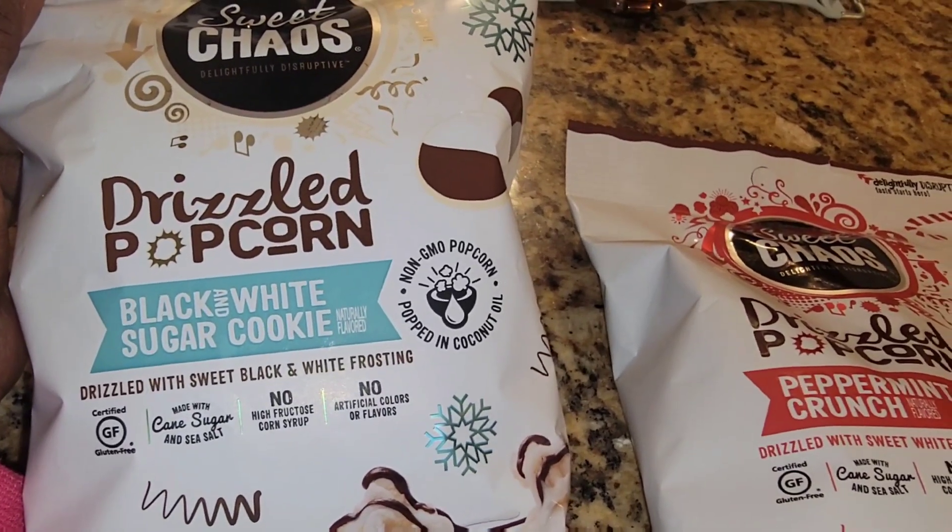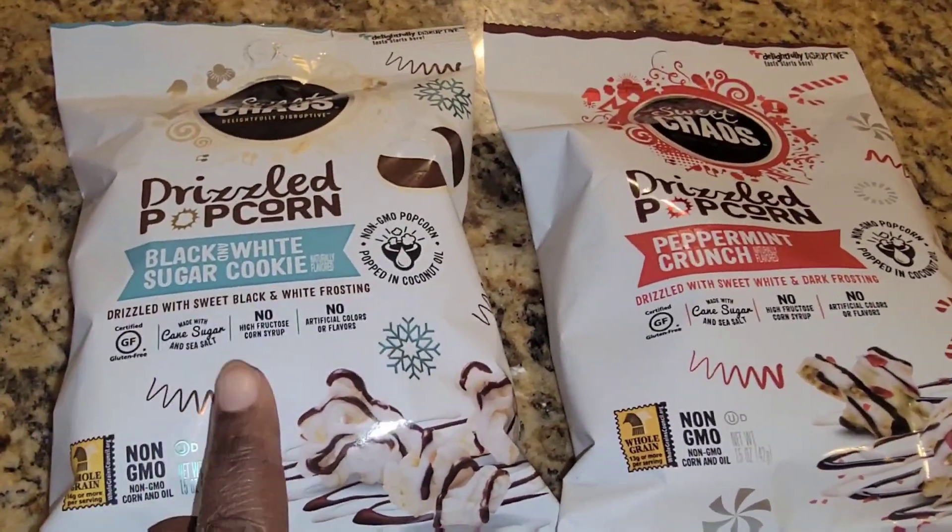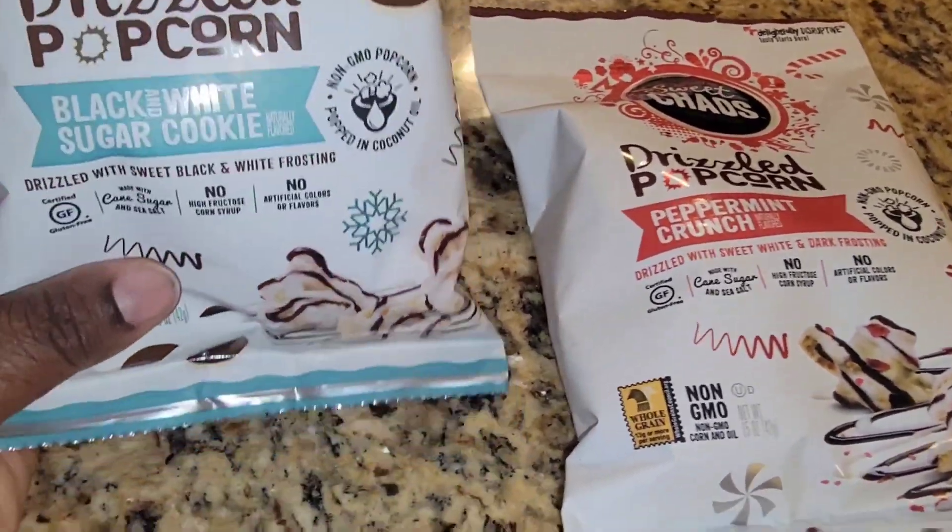So I didn't get to put the stockings up yesterday like I said, because Tyson had a whole fit — and after he got done, mama was drained. Hopefully I get to do it today when the kids get in. I still have not found mama's stocking. I also went to Dollar Tree and found the kiddos these bags of popcorn: Drizzle Popcorn Black and White Sugar Cookie flavor and Peppermint Crunch. I'm almost certain Taylor's going to pick the peppermint one.